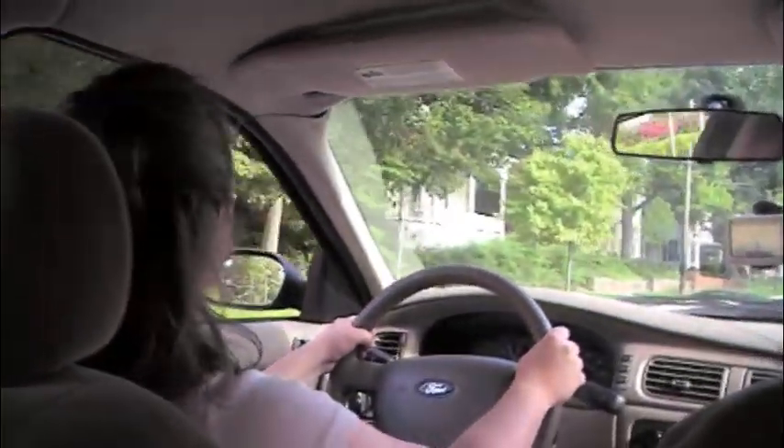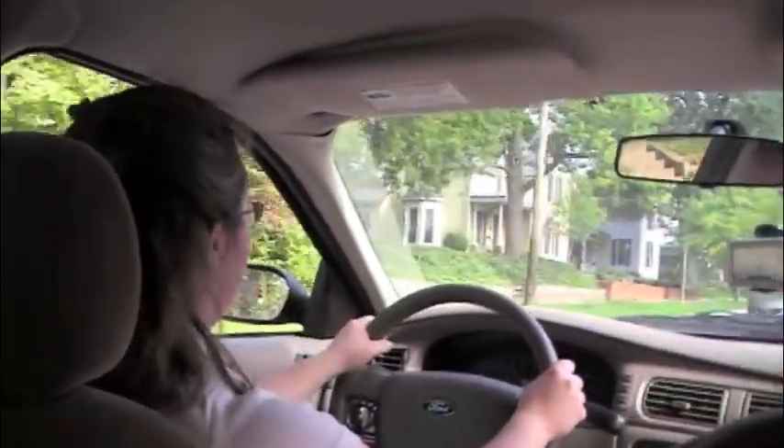Also on Wednesday, the tree commission was conducting a routine hazardous tree survey around town, documenting which trees might need to be removed and replanted.